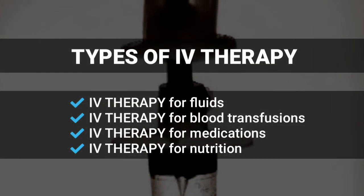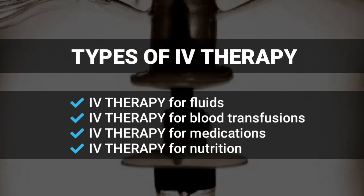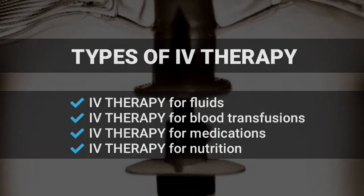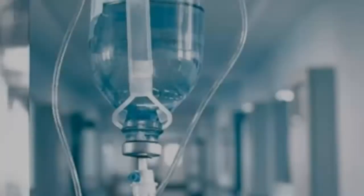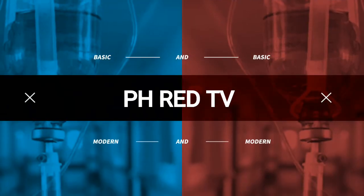Those are just some of the reasons that patients might need IV therapy. That's all for today, I hope you learned something new in today's topic. Thank you for staying tuned in, see you again soon here at PHRED TV.